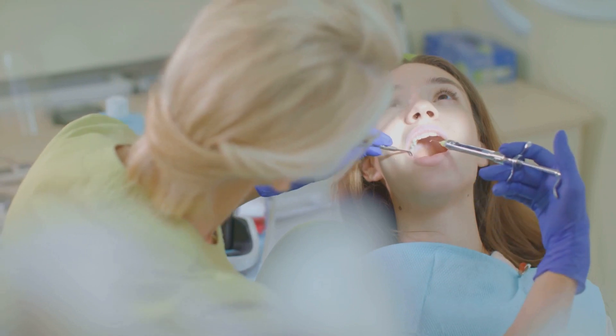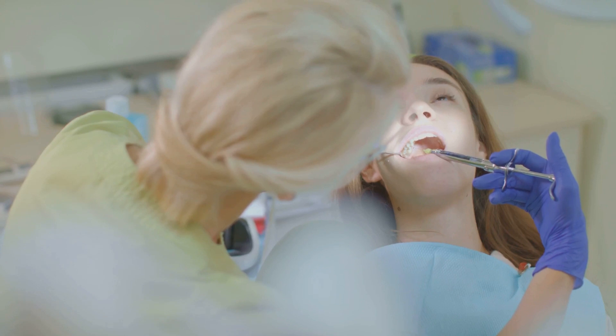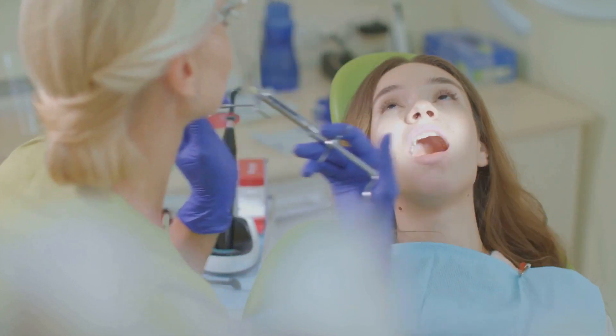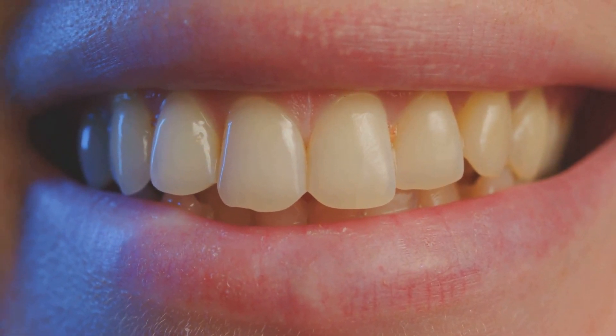It's important to note that this process is irreversible. Once this layer of your tooth is removed, it's gone for good. But don't worry — your dentist will use local anesthesia to ensure you're comfortable during the process. Now that your teeth are prepared, it's time to see the transformation.